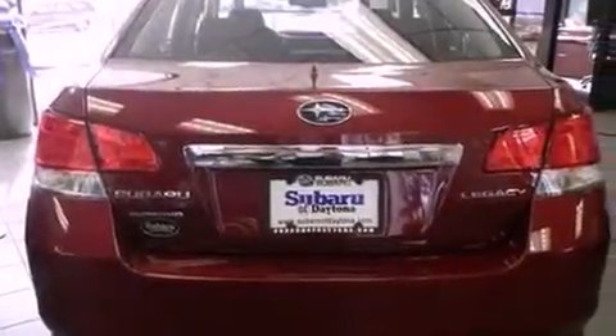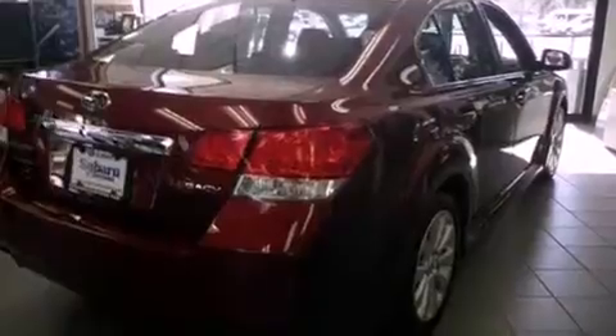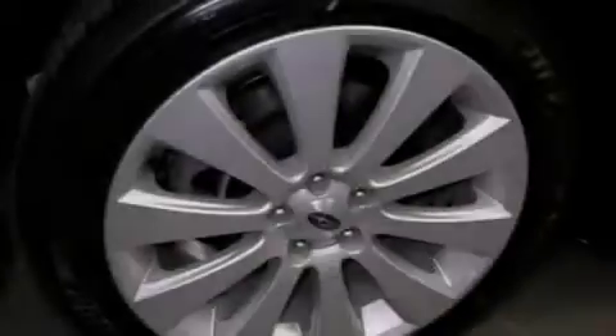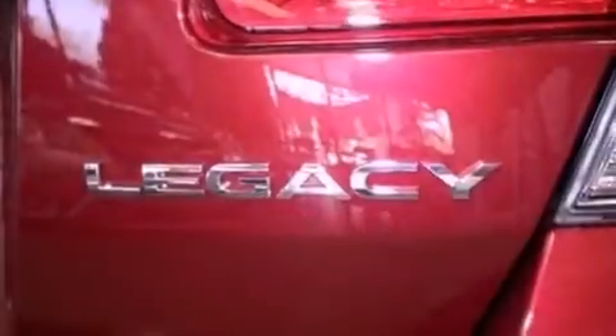All of the following features are included: a low-tire pressure indicator, a rear window defroster, a keyless entry system, an engine immobilizer theft deterrent system, an anti-lock braking system, side impact airbags, rear seat child-proof door locks, and cruise control.